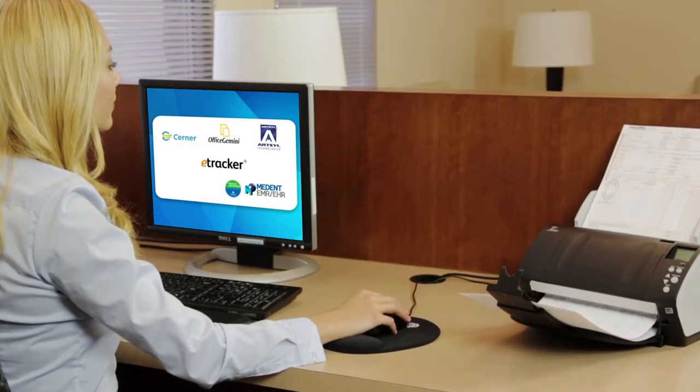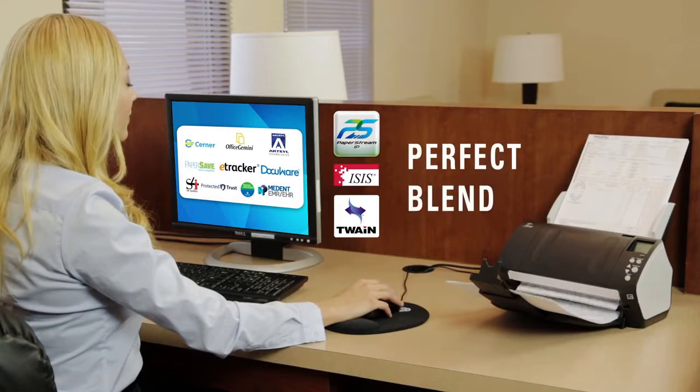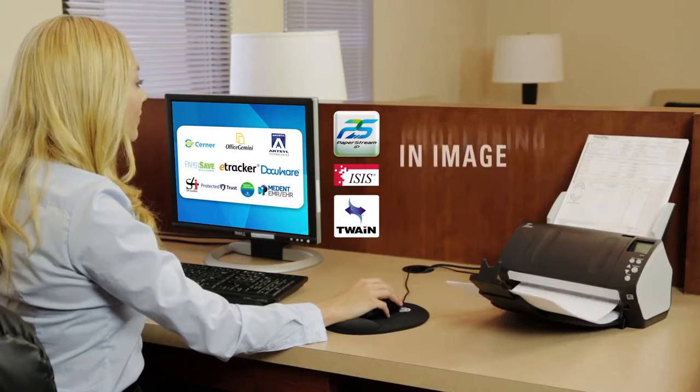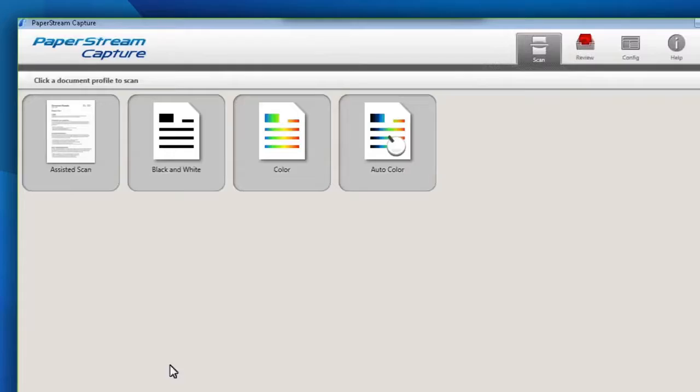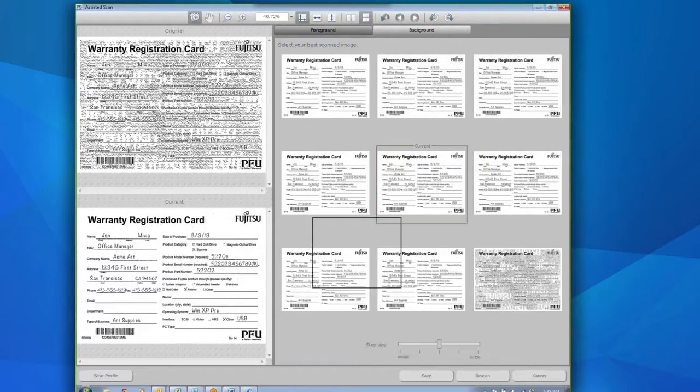Or connect to hundreds of other scanning applications using PaperStream, Twain, and Isis — a perfect blend of industry standards and advancements in image processing. Clean up tough images in seconds with the innovative Assisted Scan feature, which allows for visual adjustment and creation of new profiles.